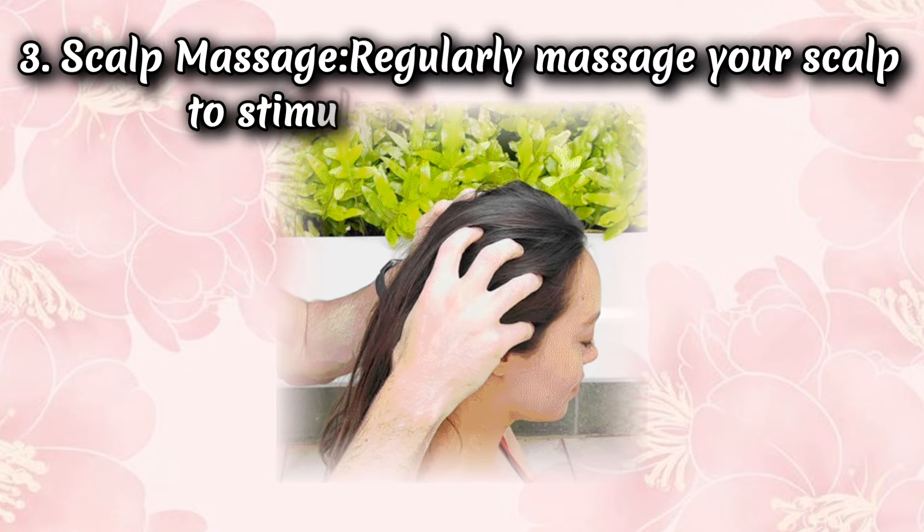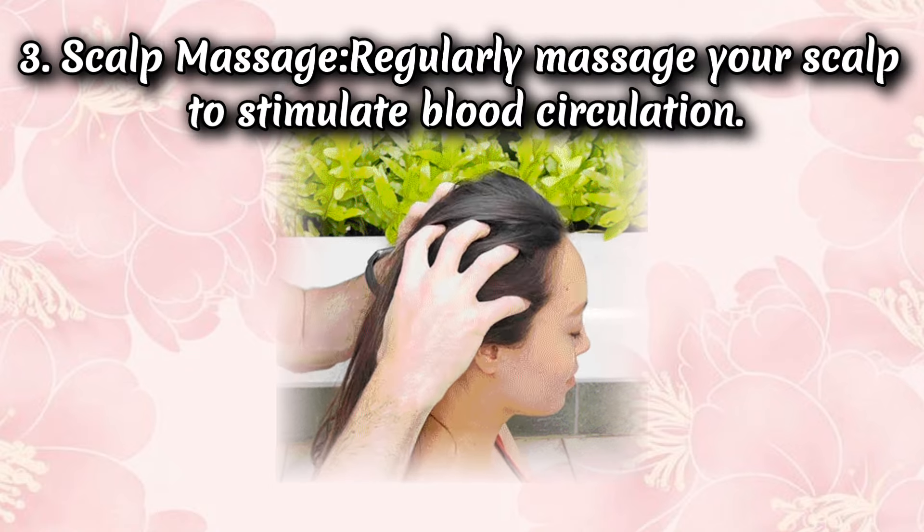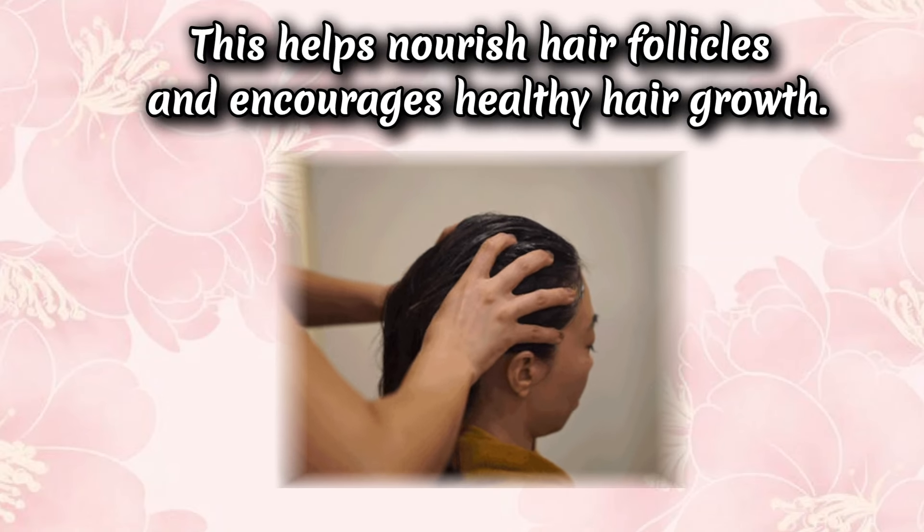Tip 3: Scalp massage. Regularly massage your scalp to stimulate blood circulation. This helps nourish hair follicles and encourages healthy hair growth.